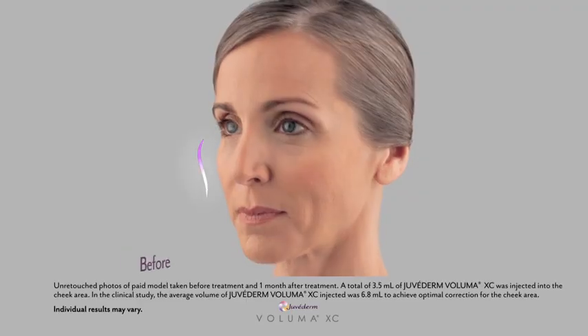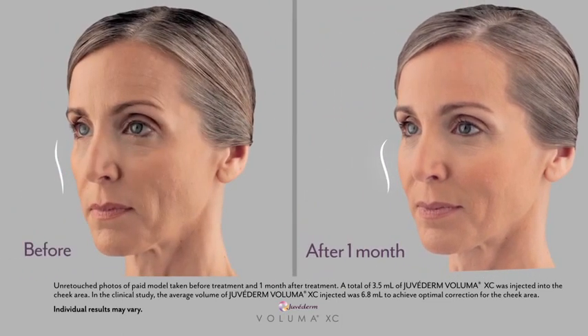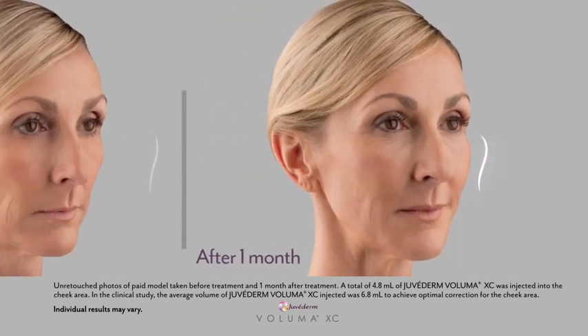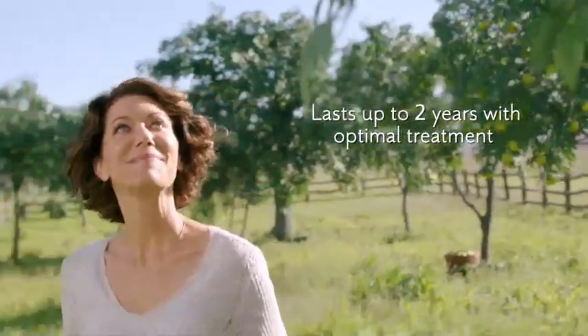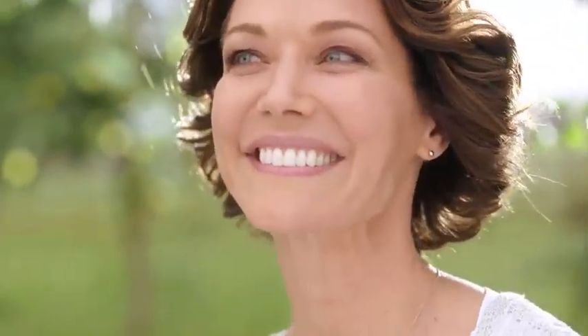The results are pretty dramatic. After the Juvederm Voluma XC treatment, my face looks much fuller but really natural. I have fuller, rounder cheeks and my face is less sunken. I like that I saw immediate results — I look like me, but just younger. I would definitely consider getting Juvederm Voluma XC treatment again.